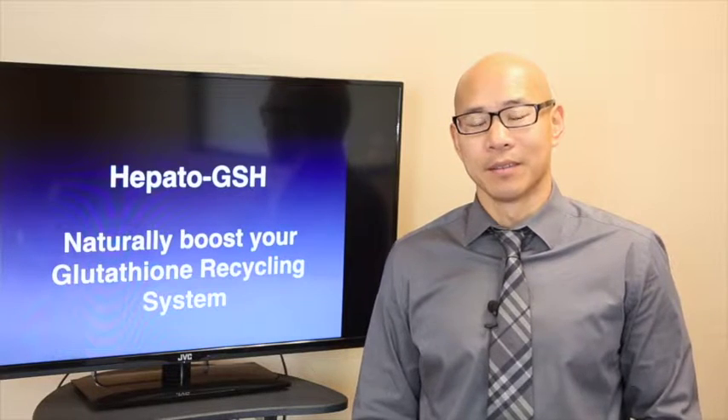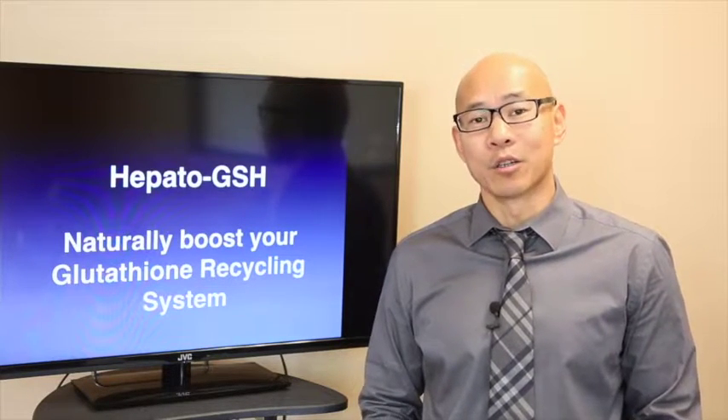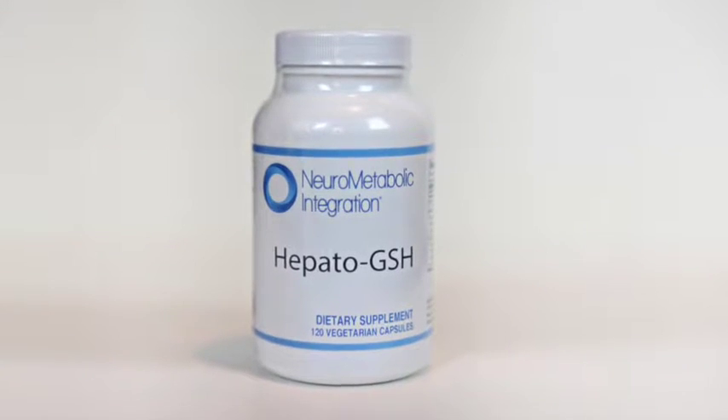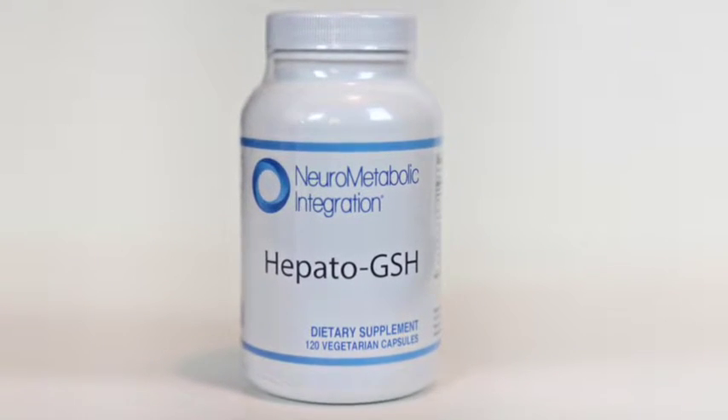Hi, this is Dr. Peter Kahn. Today, I'm going to talk about a neurometabolic integration product called Hepato-GSH. This product supports the glutathione recycling system naturally.